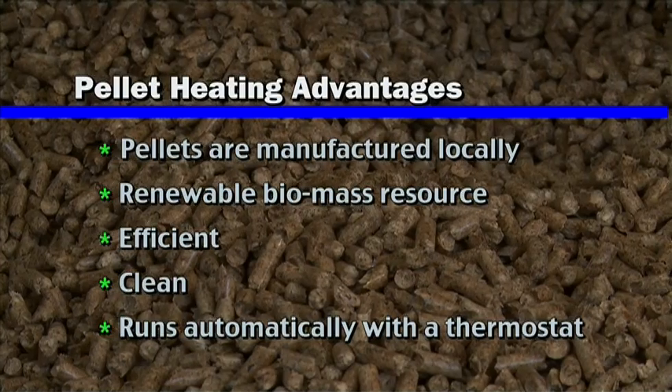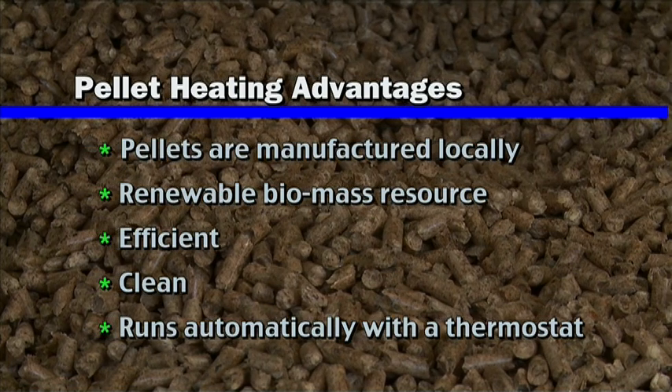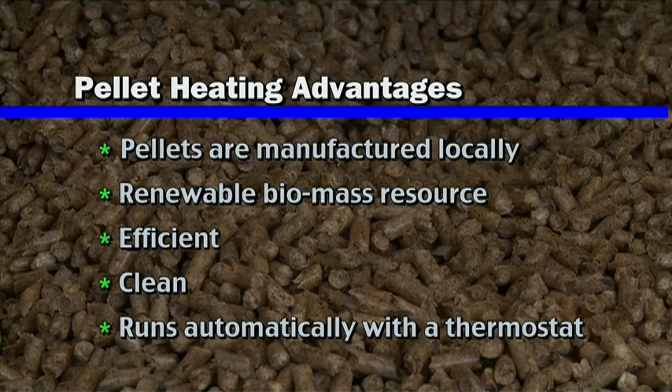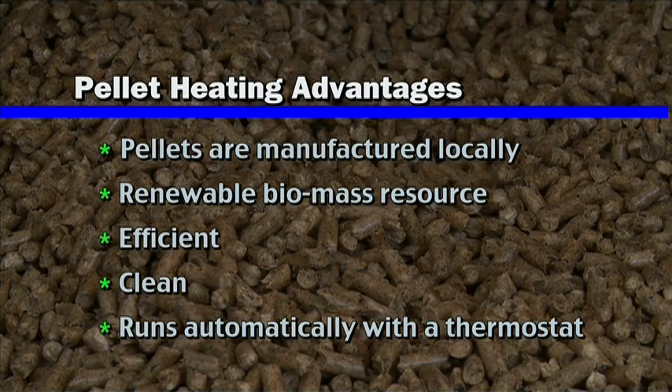Some of the benefits of burning wood pellets are that they're locally available and renewable. It's a biomass resource. They burn very efficiently and very cleanly. It's fully automatic — you can set your thermostat on this system and it will heat your entire home just like an oil system would.